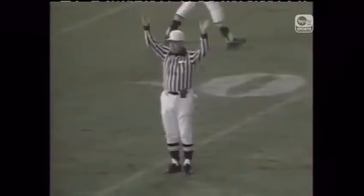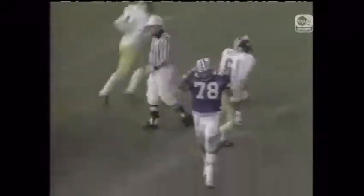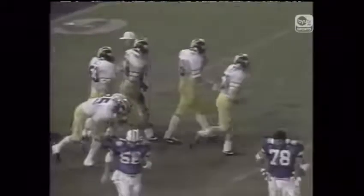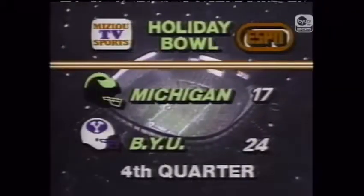Johnson — his kick is good. We have a minute and 23 seconds left to play and Brigham Young comes back to lead 24-17. We have a minute 23 to play and 24-17.